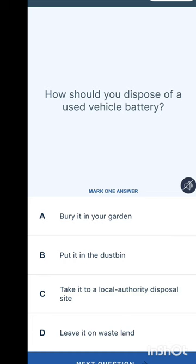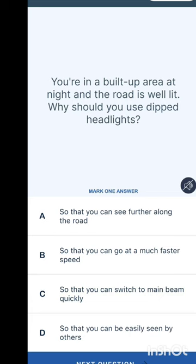How should you dispose of a used vehicle battery? Options are: bury it in your garden, put it in a dustbin, take it to a local authority disposal site, or leave it on wasteland. The answer is to take it to a local authority disposal site.